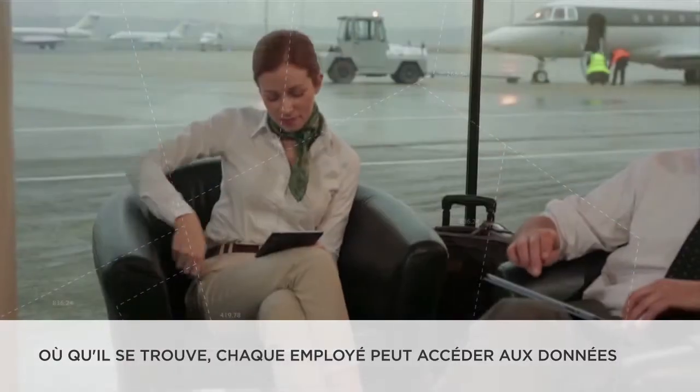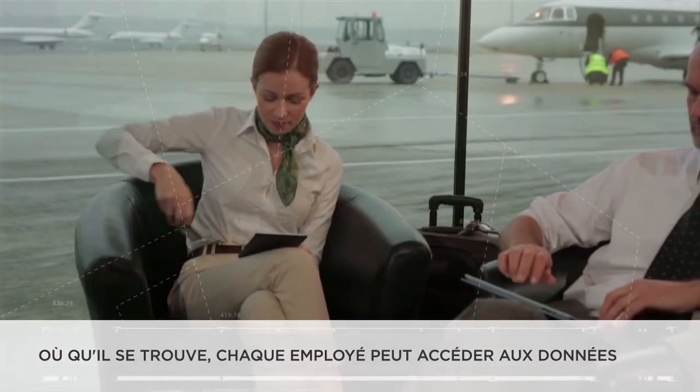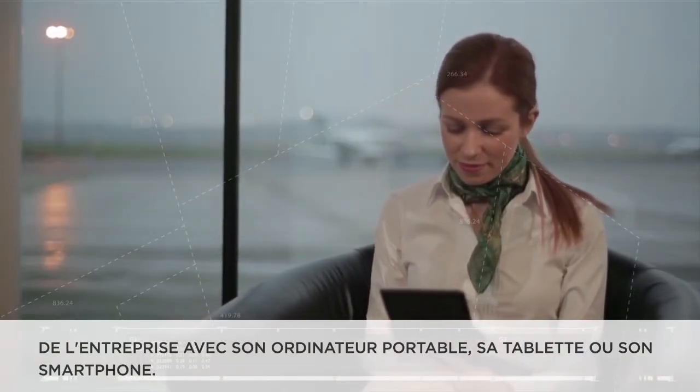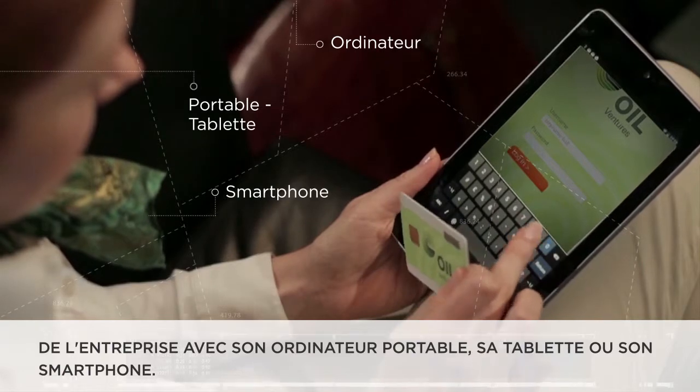When employees are away from the office, they can use their smart cards to securely access company data and cloud-based applications remotely via laptop, tablet, or smartphone.